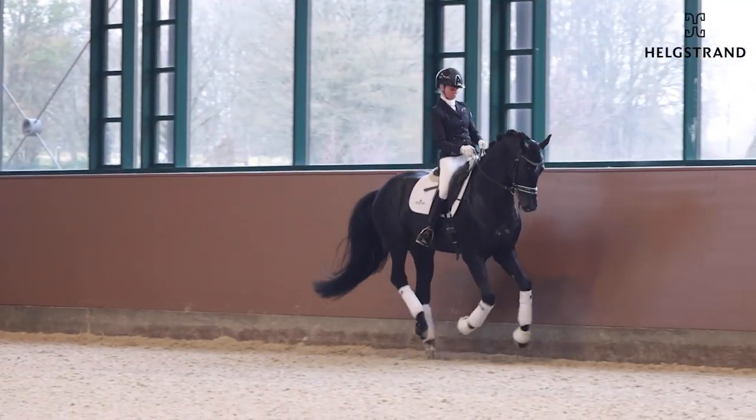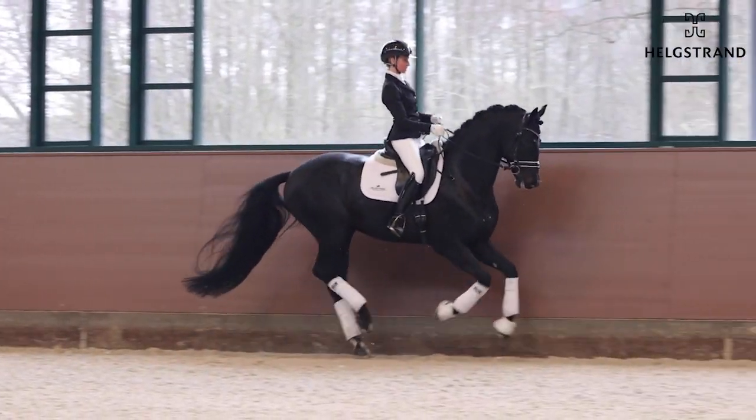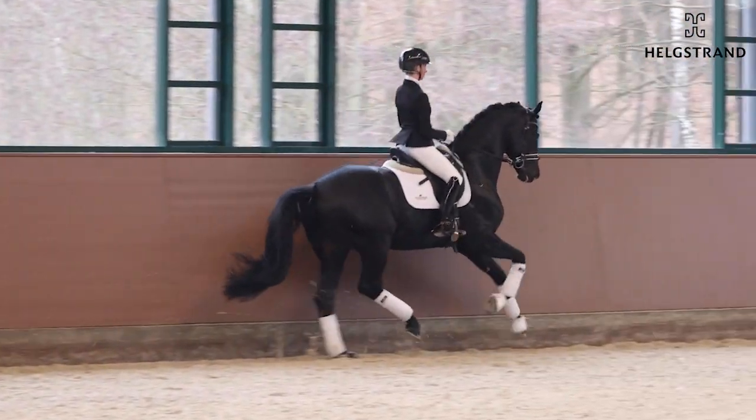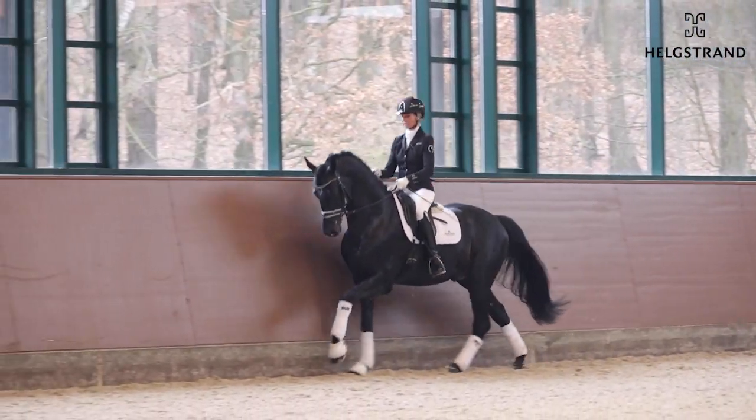A horse with three amazing gaits. The canter work is really active behind. You can almost imagine how this horse can make pirouettes and changes. Really a nice young stallion here.